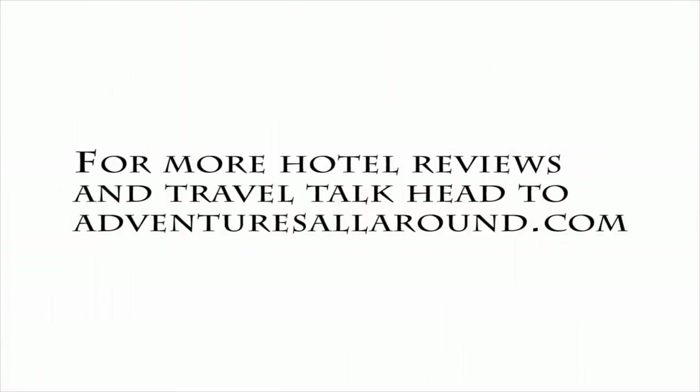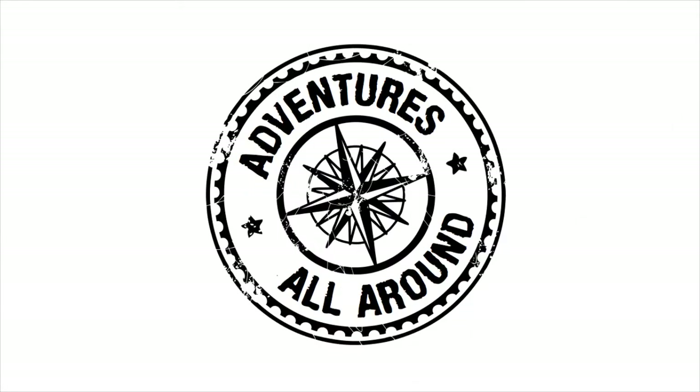So there we have it — one of my first looks at this hotel room. There are more of those on the YouTube channel, or you can head over to adventuresallaround.com to check out more hotel reviews and other travel tales.